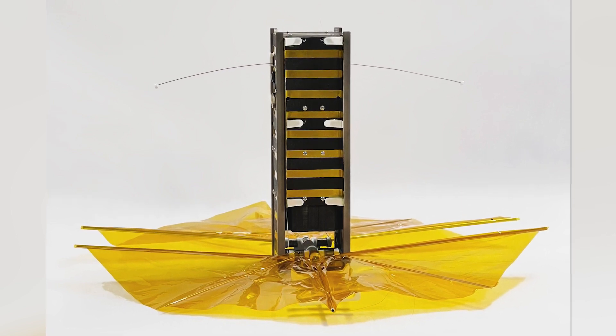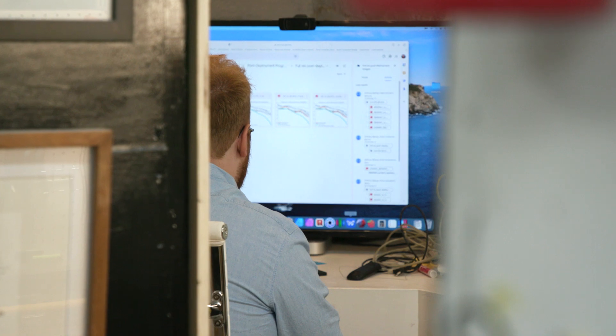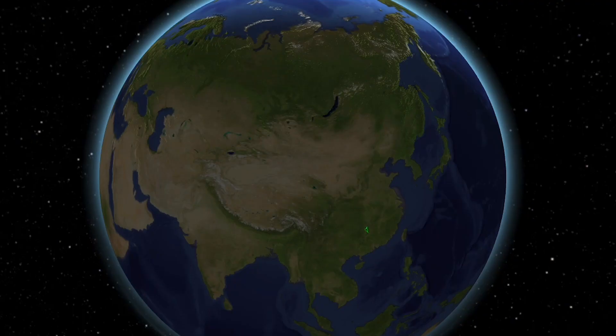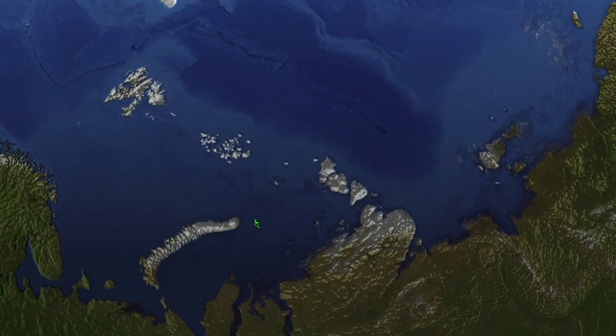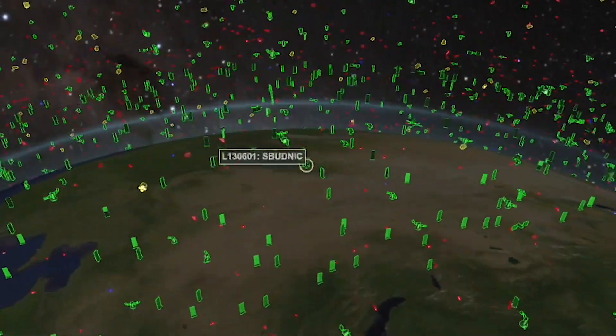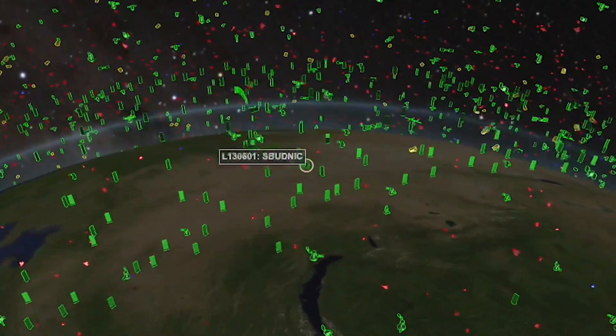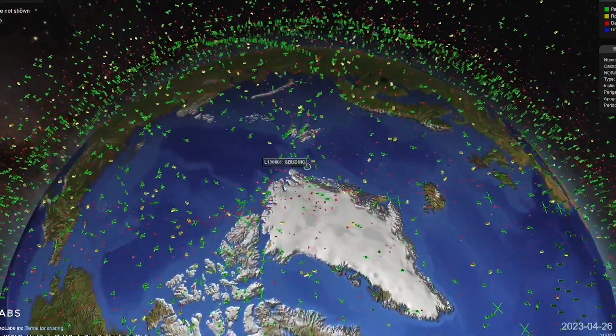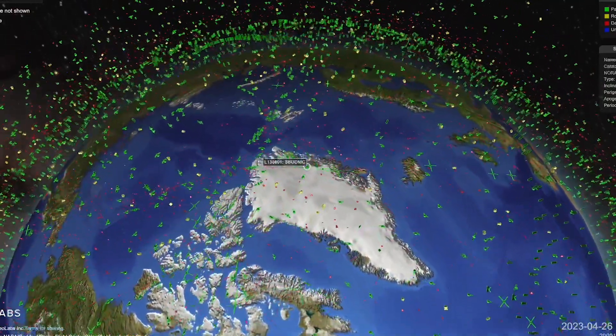But in early March of 2023, they checked a government website that tracked satellites to see where Spudnik was — and there it was. This is mission success. This is drag sail success. Spudnik was lower in orbit than other satellites on the launch, and the only reasonable explanation was that Spudnik had successfully deployed its drag sail. The data shows that rather than staying in orbit for 25 years, Spudnik will stay up for about five.